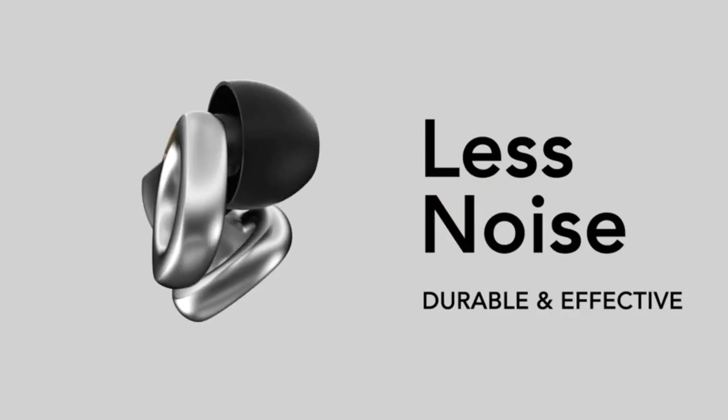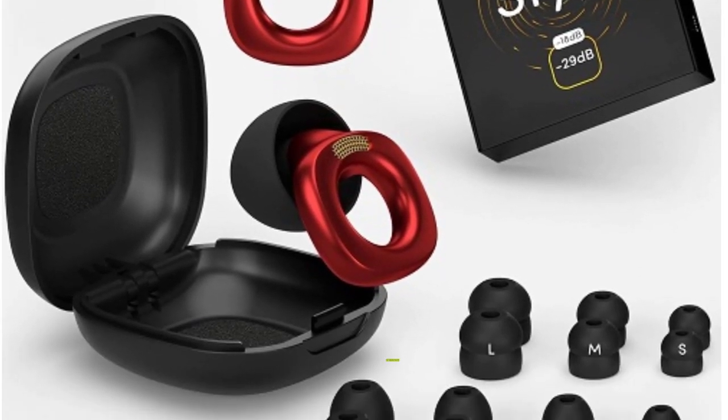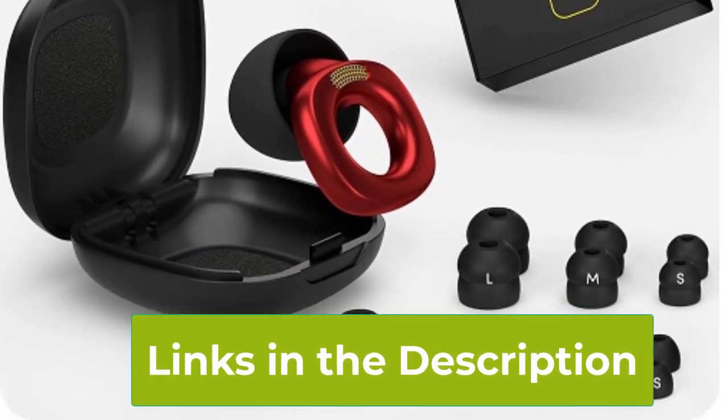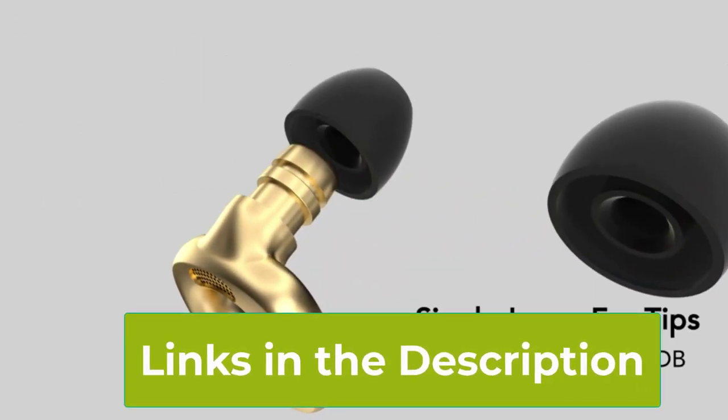Perfect for travelers, students, parents, and partygoers alike, our earplugs for noise reduction are your ultimate companion for a balanced, noise-free lifestyle. Don't just hear — listen with clarity and confidence.